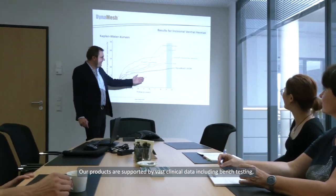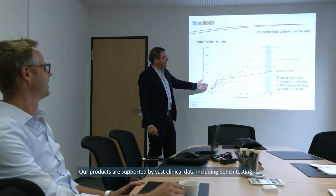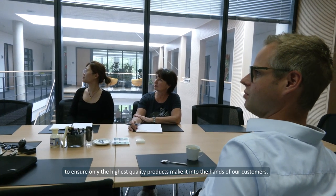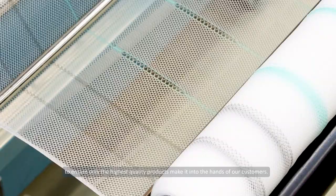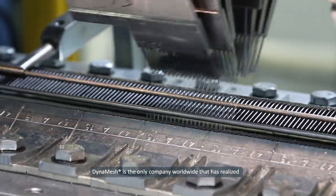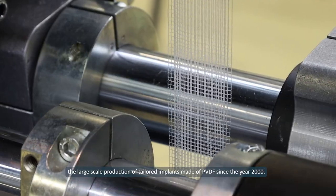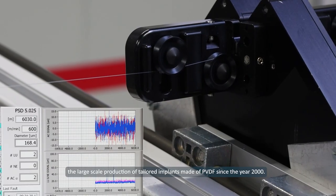Our products are supported by vast clinical data, including bench testing, randomized controlled trials, and ongoing real-world evidence to ensure only the highest quality products make it into the hands of our customers. DynaMesh is the only company worldwide that has realized large-scale production of tailored implants made of PVDF since the year 2000.